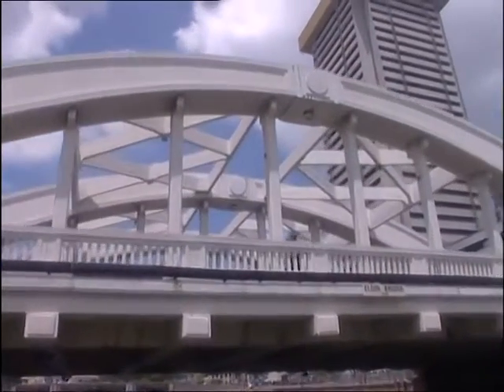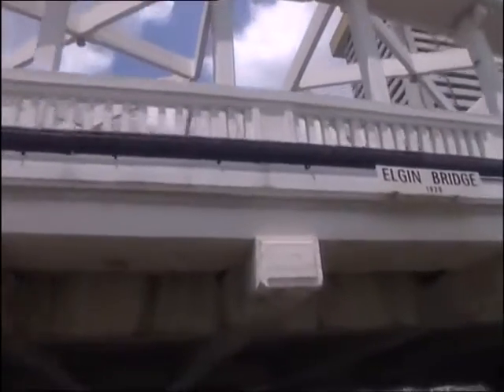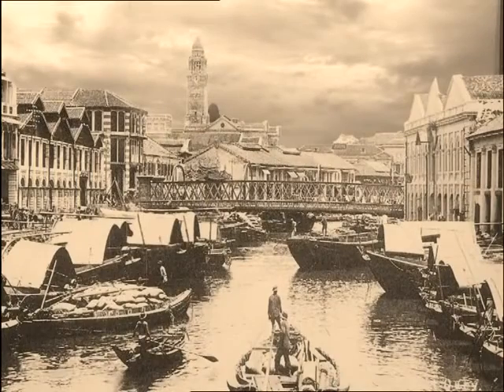In 1824 there was only a single bridge across the river right here where Elgin Bridge now stands, and this connected North and South Bridge Roads. It was a narrow arched wooden structure for pedestrian traffic only and it was called Presentiment Bridge. There had been a previous bridge on the site in 1819 — a rather flimsy affair — and the first of a series of bridges to occupy what is the oldest bridge point in Singapore.